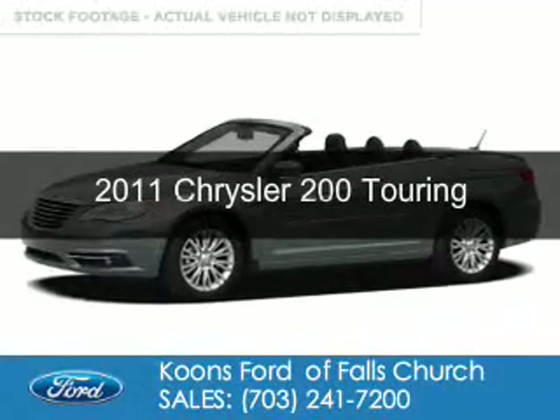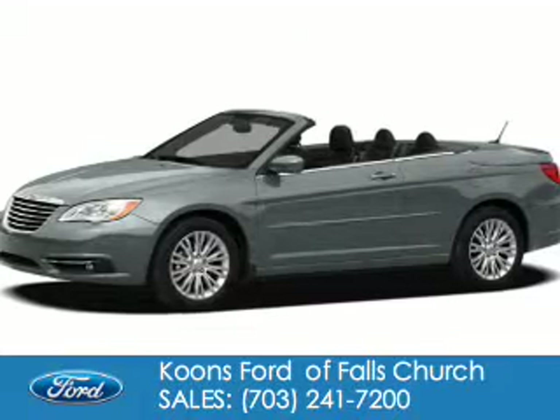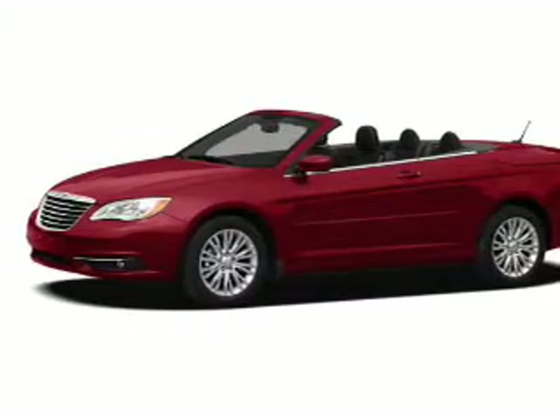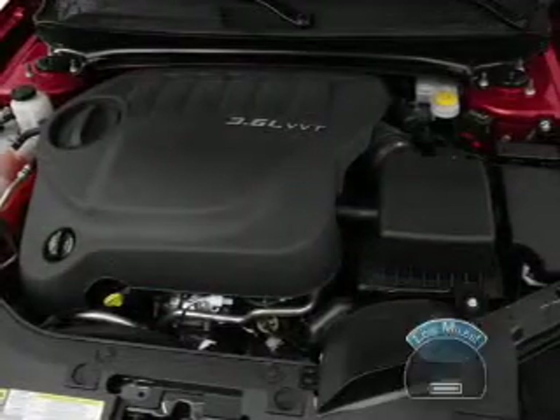This is a used 2011 Chrysler 200. It's powered by front-wheel drive, a 3.6-liter six-cylinder engine, and an automatic transmission. With fewer than 20,000 miles, this vehicle has a long road ahead.